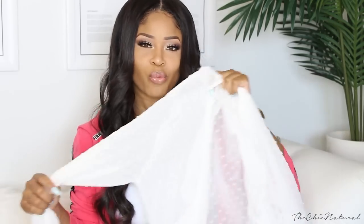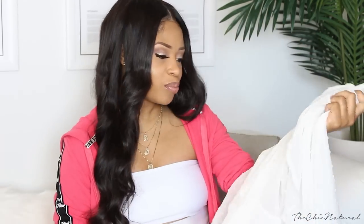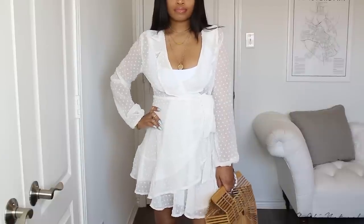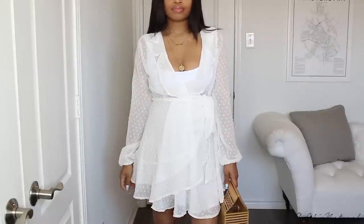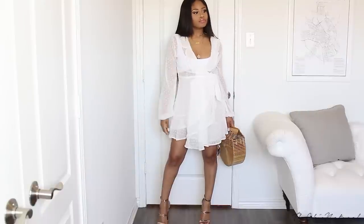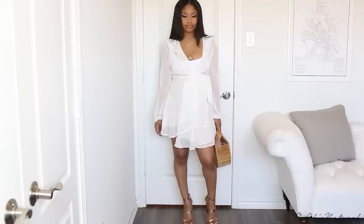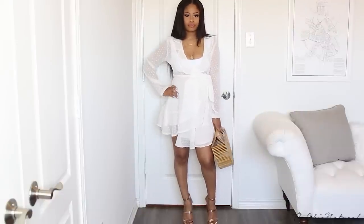First I got this white sheer really flowy dress. I loved it when I saw it on the site — I thought it looked really ethereal, very nice spring summery vibe. Really easy breezy type of thing. I love the ruffling on it and I love that it's a wrap dress. I think it'll be really comfortable for me, great for my size. It just seemed like something that would fit.